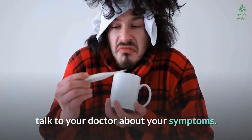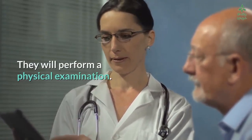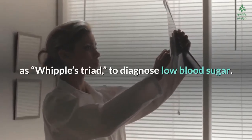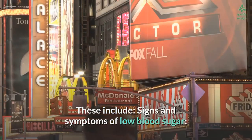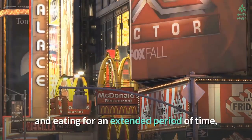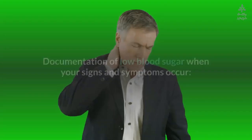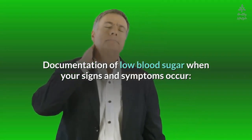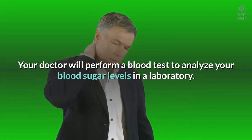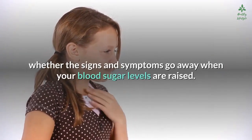If you don't have diabetes but suspect you have hypoglycemia, talk to your doctor about your symptoms. They will perform a physical examination and use three criteria — sometimes referred to as Whipple's Triad — to diagnose low blood sugar. These include: signs and symptoms of low blood sugar (your doctor may require you to fast for an extended period to observe them), and documentation of low blood sugar when your signs and symptoms occur, through a blood test to analyze your blood sugar levels.